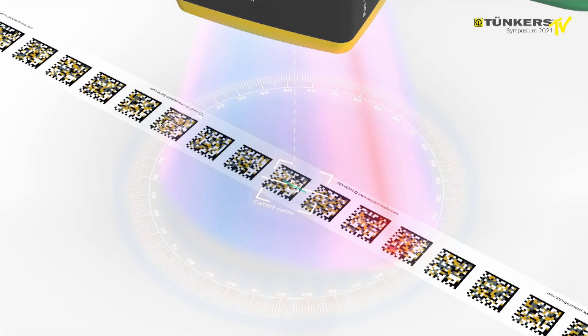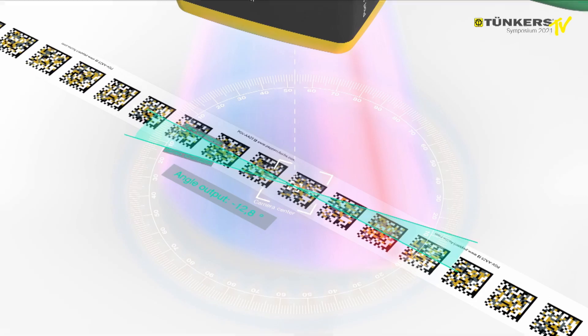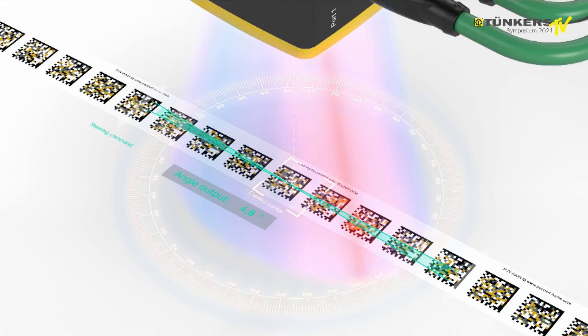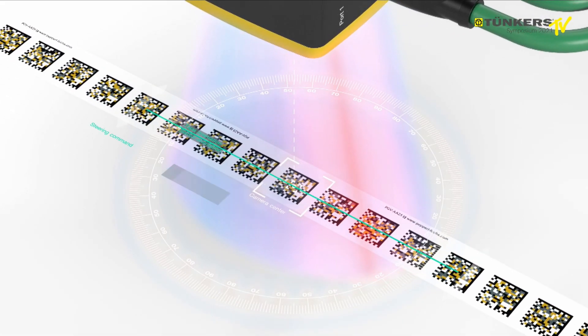In addition to the SafeX data, users can easily access the angle and Y position. This enables vehicle control and protects personnel and equipment in line with SIL 3 PLE using just one sensor.